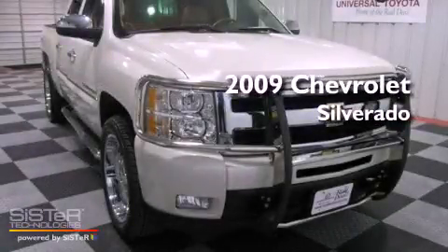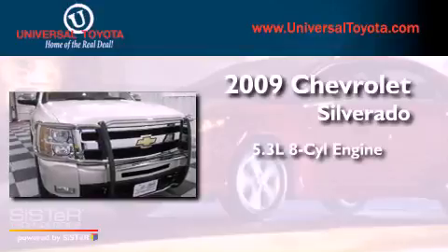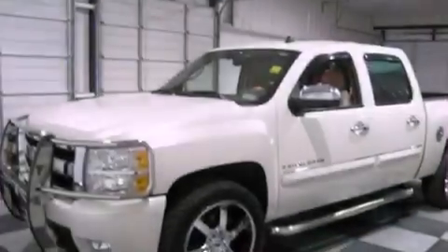This is a 2009 Chevrolet Silverado. It has a 5.3-liter 8-cylinder engine, a 6-speed automatic transmission, and 4-wheel drive.